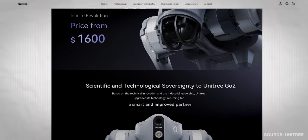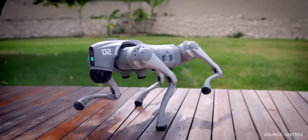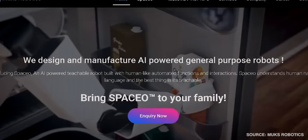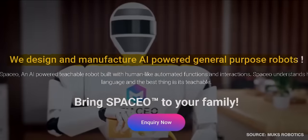You can check out UniTree's Go 2 robot and make that comparison on your own. But if you go to the Mux Robotics company website, the first thing you'll notice is the statement: "We design and manufacture AI powered general purpose robots."